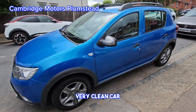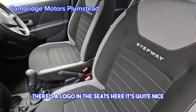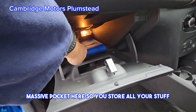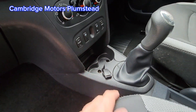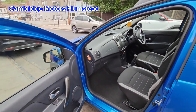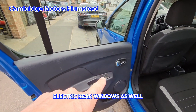Very clean car. There's a logo in the seats here, which is quite nice. There's a massive pocket here to store all your stuff, a power outlet, and electric rear windows as well.